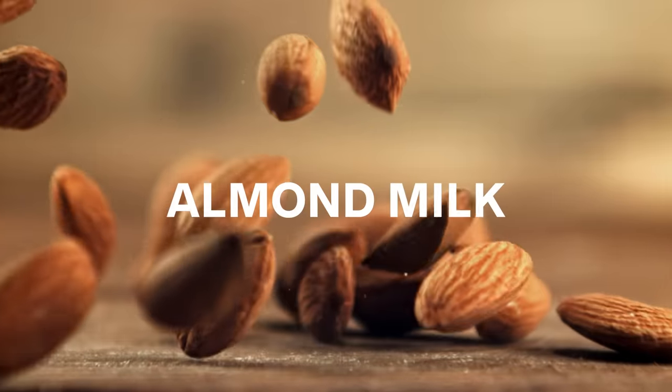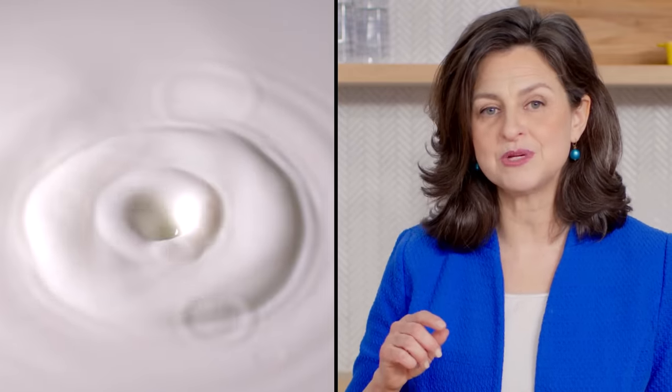First up, almond milk. Almond milk has been around for centuries — it's first referenced in Baghdadi cookbooks as well as medieval European cookbooks in the 14th century. It's very neutral and slightly thinner than some of the other plant-based milks. One of the benefits of almond milk is it's high in alpha-tocopherol, or vitamin E. It's also slightly lower in protein and lower in carbohydrates as well.